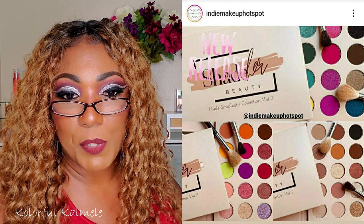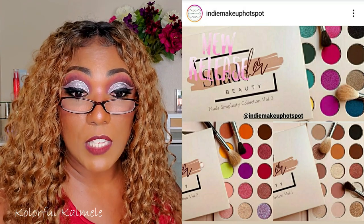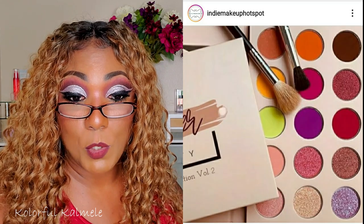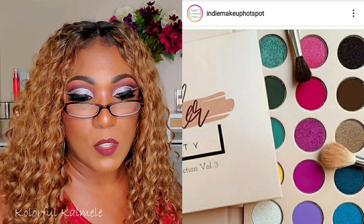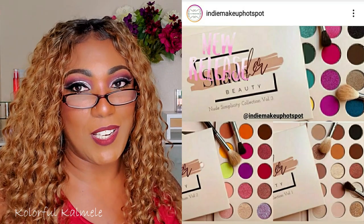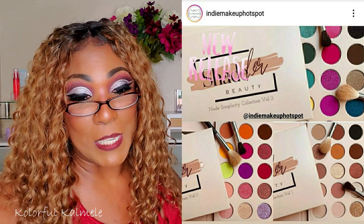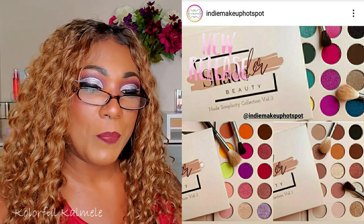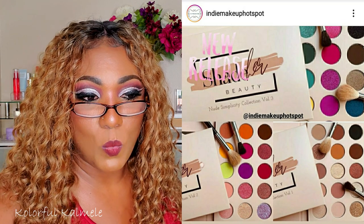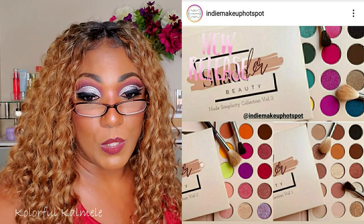This I hadn't even seen yet — it's from Shade Her Beauty, the Nude Simplicity Collection volumes one, two, and three eyeshadow palettes, 15 shades each, available now for pre-order at $25 USD, launching on September 26th. I'm not really that big on pre-orders because I like my stuff to ship as soon as I pay for it, but these are some really cute palettes with very cute color stories. I might just wait until September and try to snag some when they actually launch.